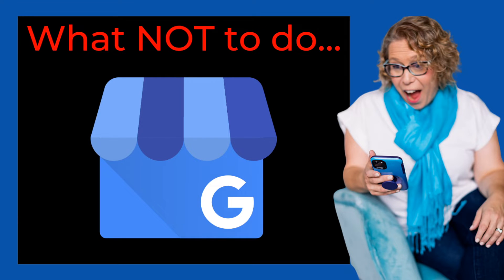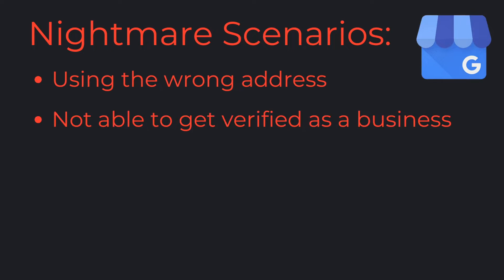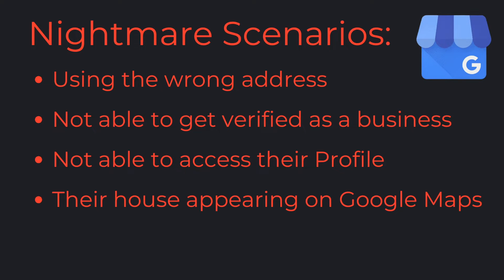How not to create a Google Business Profile. Working with small business owners, I have seen so many mistakes when setting up their Google Business Profile. Nightmare scenarios include using the wrong address, not being able to get verified as a business with Google, not being able to access their profile to edit it after they've already created it, and their house appearing on Google Maps as the front of the business.